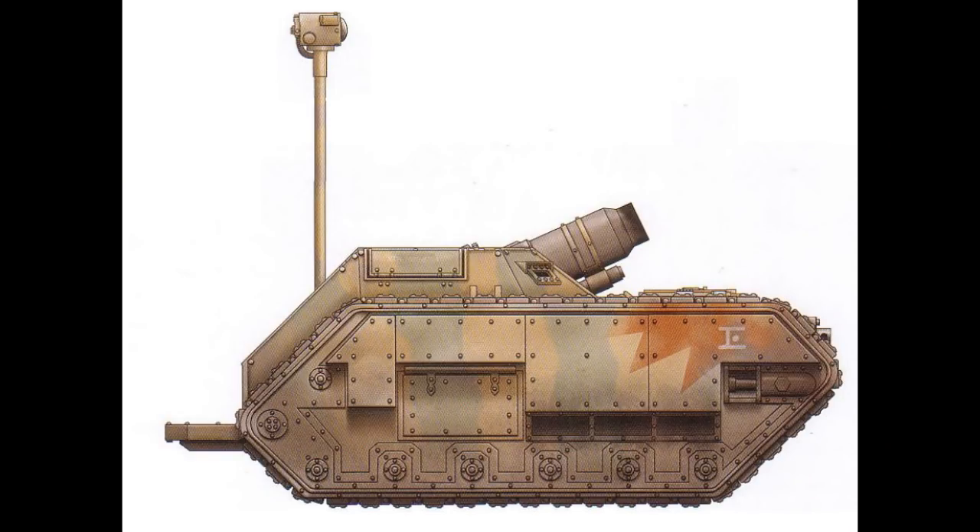The Inferno Rounds are shells packed with a highly flammable substance, causing everything in the vicinity of its explosion to burst into flame. This fire is difficult to extinguish, and its flammable gel will stick to almost any surface. As a result, most infantry and vehicles will retreat rather than be faced with a concentrated barrage of Inferno Rounds.